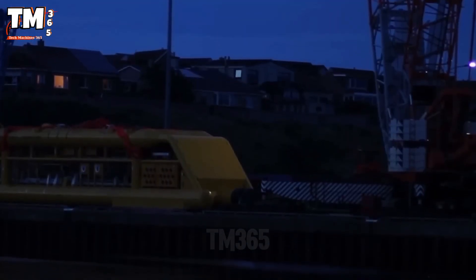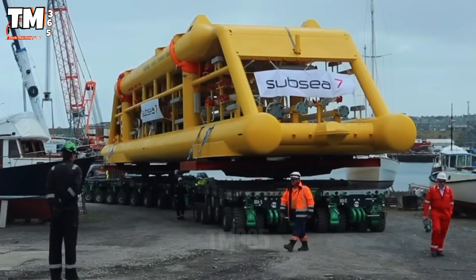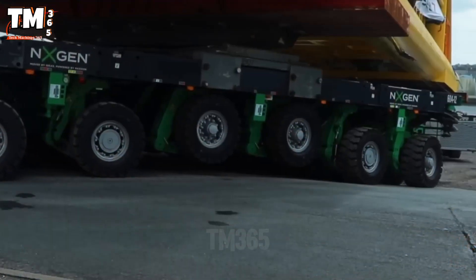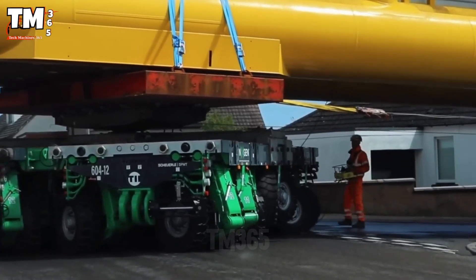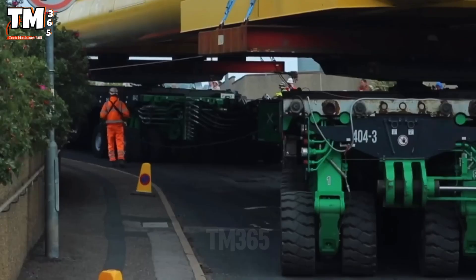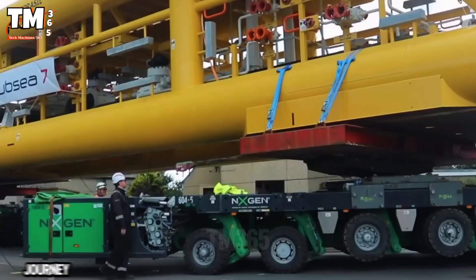A several-hundred-ton towhead was successfully transported from Wick Harbor to the Sub-C7 Wester construction site following a complex engineering maneuver at Lock U. This operation combined maritime and road transport, utilizing two main components: a highly maneuverable SPMT self-propelled vehicle at the port, and an 18-axle trailer for the road journey.